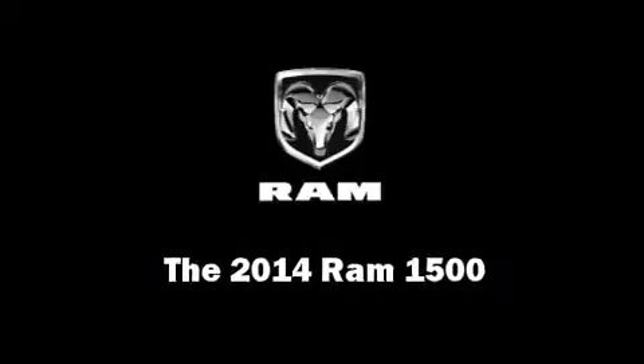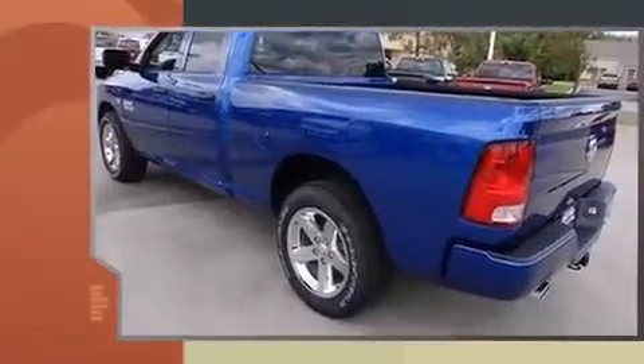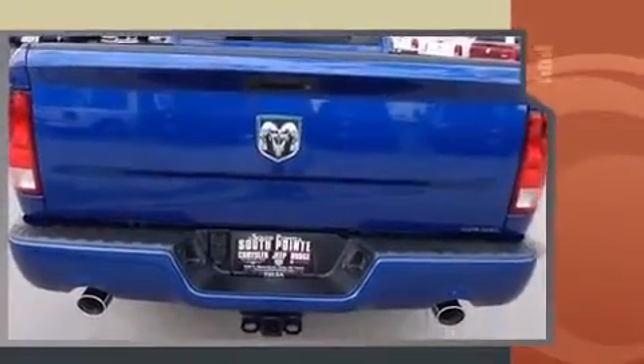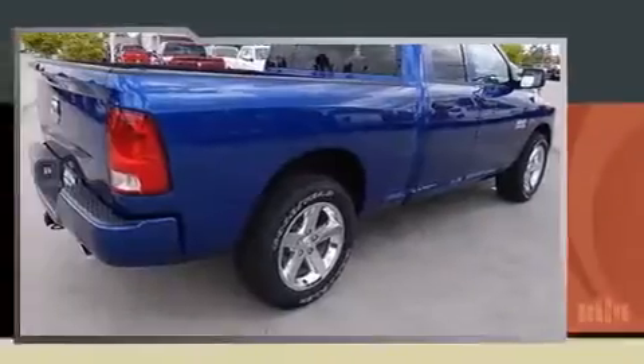Take command of the road in the 2014 Ram 1500. This four-door, six-passenger truck offers the features and options for which you've been searching. Under the hood, you'll find an eight-cylinder engine with more than 350 horsepower, providing a smooth and predictable driving experience.